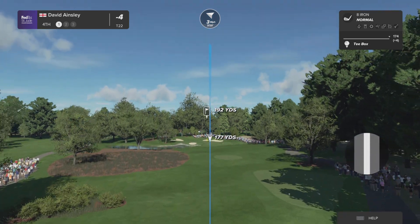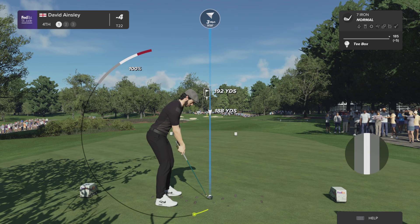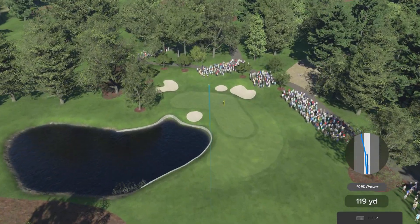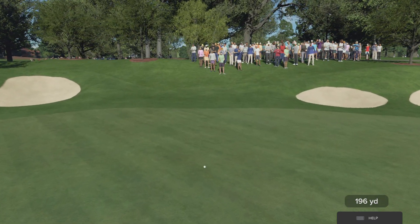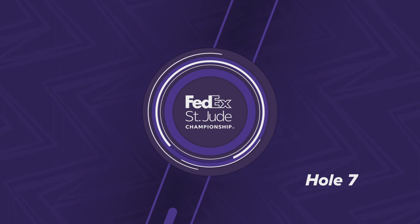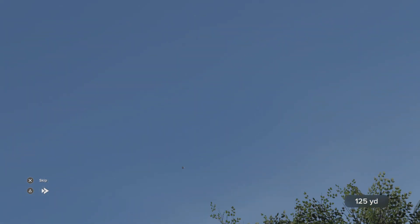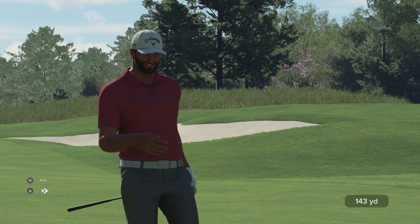The fourth hole here at TPC Southwind is the first par three on the course and it measures just under 200 yards — just avoid the penalty area to the left. Looks to have chosen the seven iron. Not a bad approach, not quite inside the birdie range, but you never know — hold a long one, still counts. Let's catch up with Jon Rahm. That's a pretty handy shot. Oh you beauty — an eagle! And that'll be a big boost to his standings on the leaderboard.